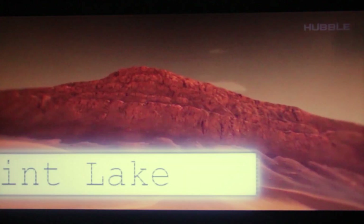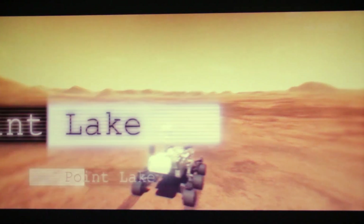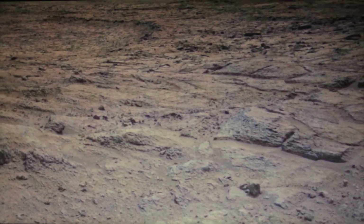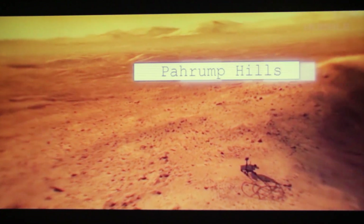The rocky outcrop of Point Lake was the boundary between Yellowknife Bay and the Pahrump Hills. This small outcrop is about a meter high, but even this height could have been a significant problem for Curiosity. The originally chosen direction seemed to be too steep, so it was decided to send the Mars rover along a more convenient route. Curiosity went higher, ending up in the Pahrump Hills at the very base of Mount Sharp.